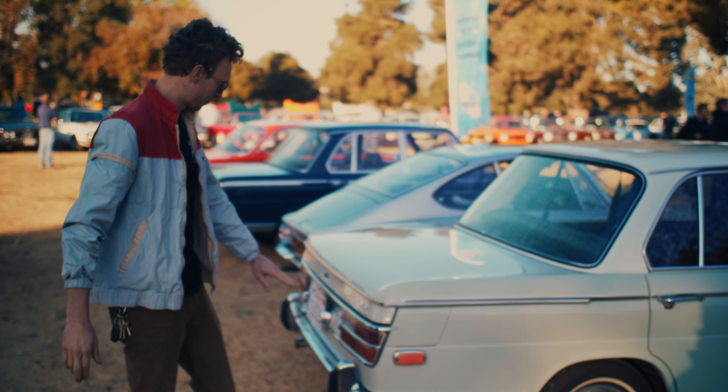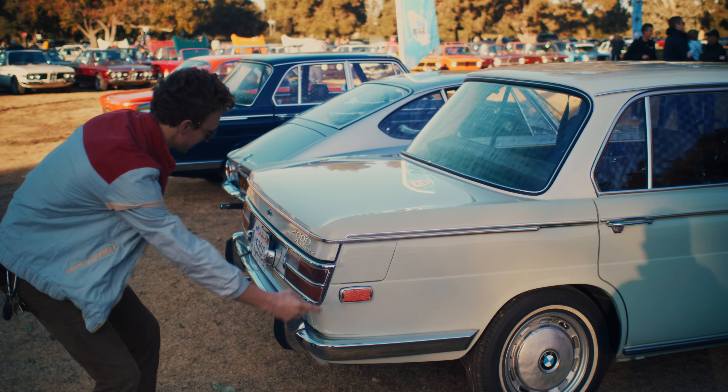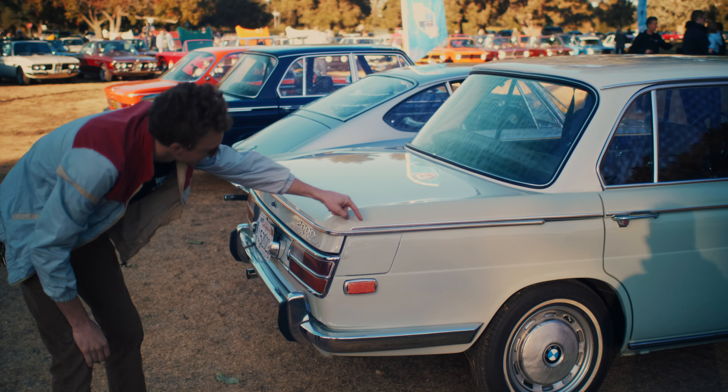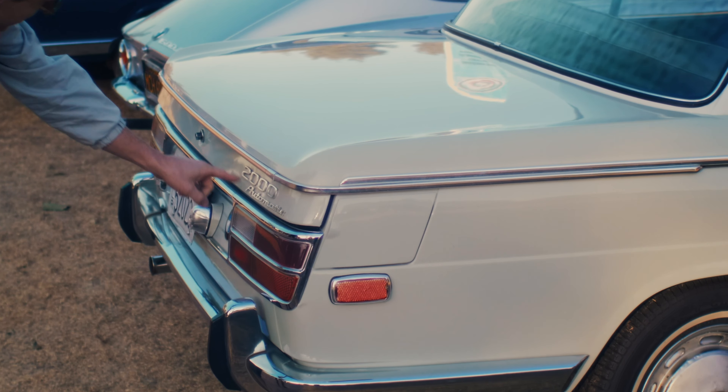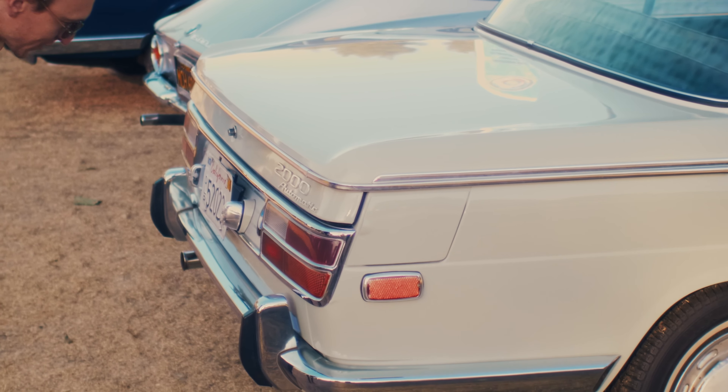In all of BMW history, this is the busiest corner they've ever made. It's insane what's going on here — there's lights, there's flaps, there's two belt lines coming together, there's two labels here. It's insane, but it's beautiful, and I love it.